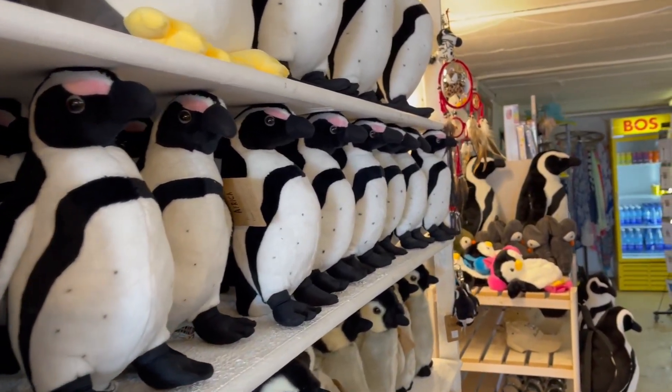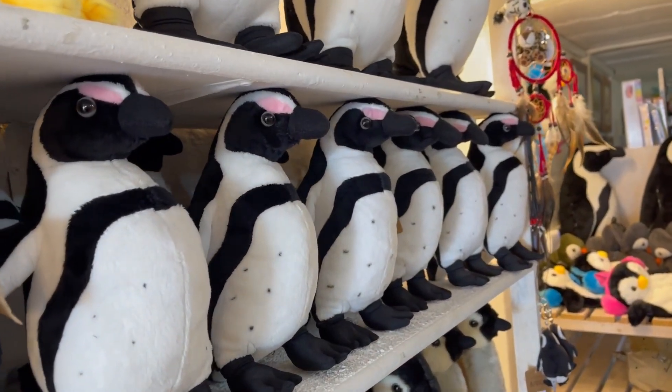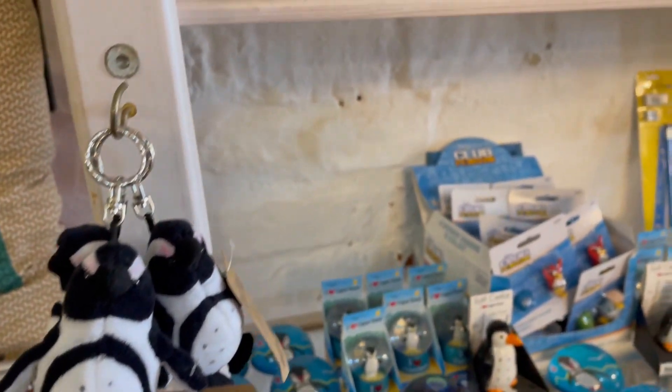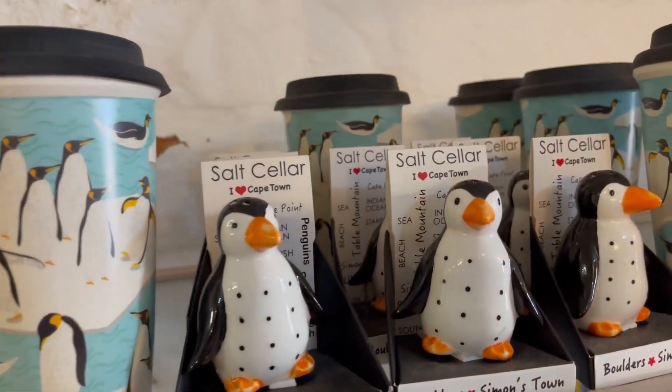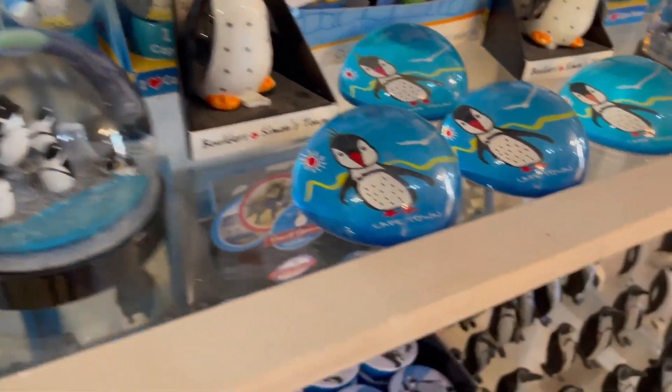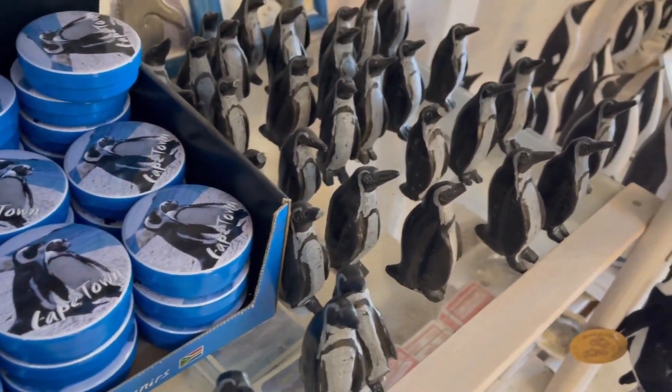This shop sells everything penguin-related. They have plush toys, key chains, the big ones, salt and pepper shakers, snow globes. If you're into penguins, this is the place to be.